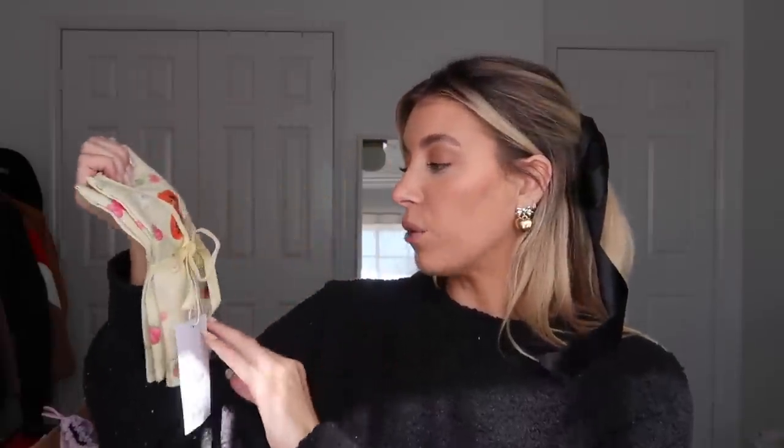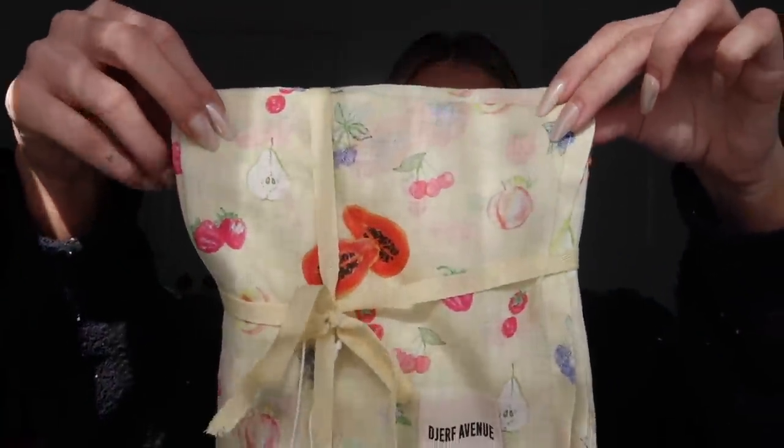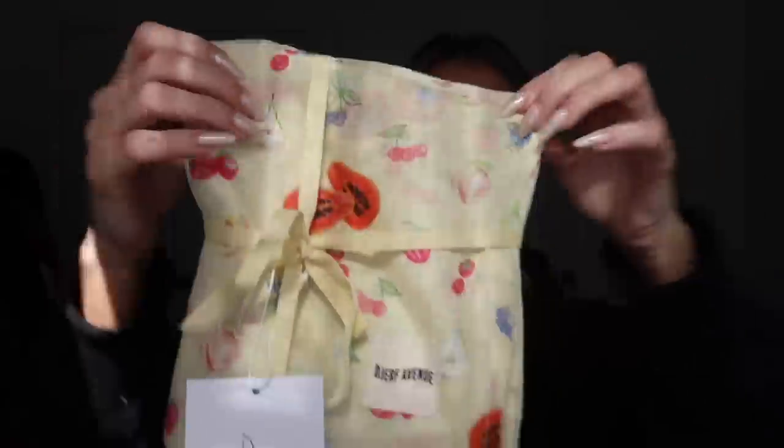I really wanted these — I'm so happy I got them. These are the Jerf Avenue hand towels that go on my stove or countertop. They're so cute, they've got the little fruit design that Jerf always does — I'm literally obsessed. And of course I got a Stanley — didn't everyone get a Stanley for Christmas? I am obsessed with this.